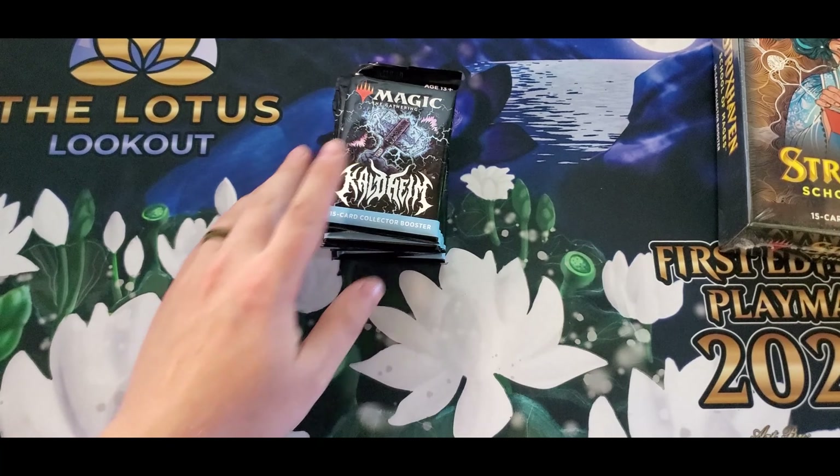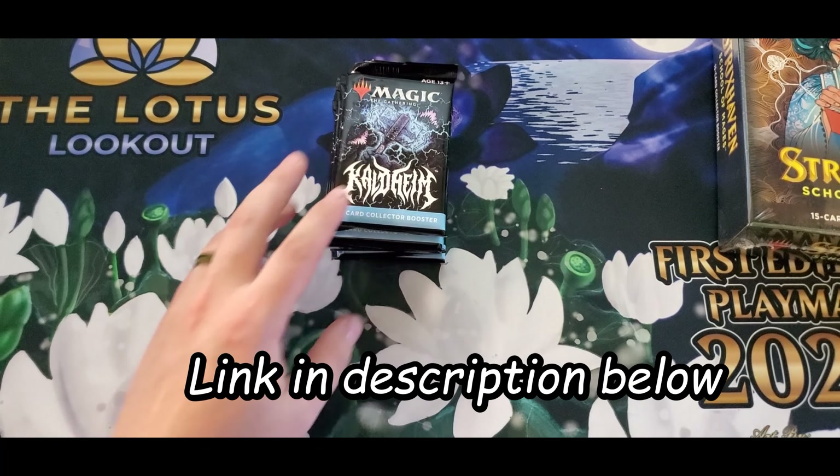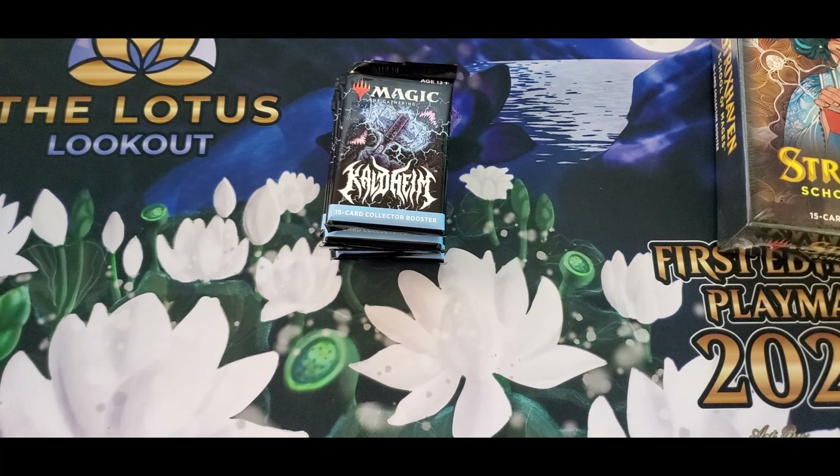Before we get into it, go check out Pilgrim's Pools — that's Tyrus's Facebook group. He does some crazy giveaways and stuff. He's a great guy who's always helped out my group and everything since we started. I'll put the link to his group in the description below. Do me a favor — like, comment, and subscribe to the channel if you haven't. Check out our Facebook group as well.